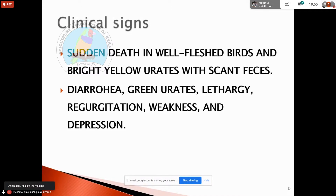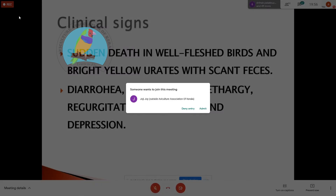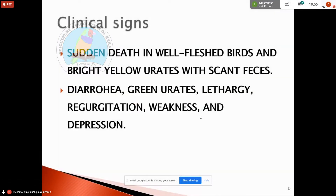A very healthy bird was well-fleshed, with bright yellow urates and scant feces. With droppings, we can observe the urates — bright yellow urates. There are a few drops of droppings and other drops of feces in the early light.